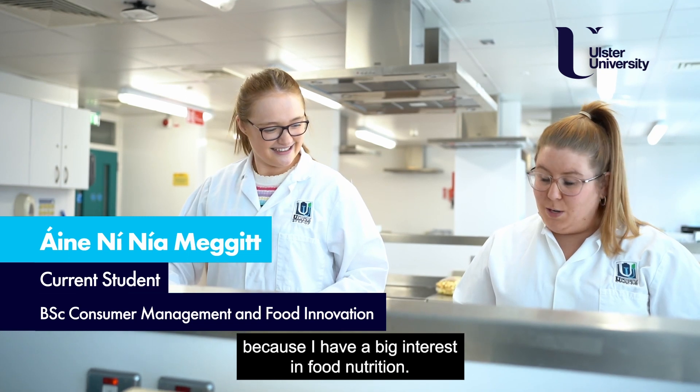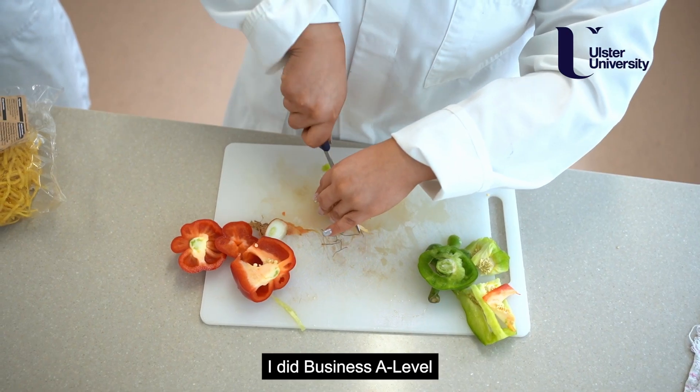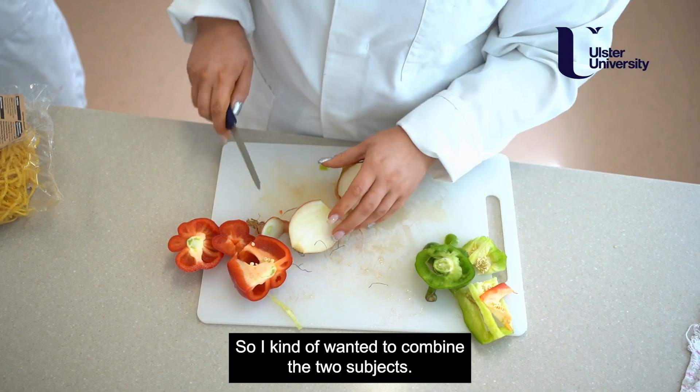I decided to study consumer management and food innovation because I have a big interest in food and nutrition, but I also have a business background. I did business A-level so I kind of wanted to combine the two subjects.